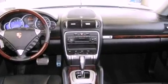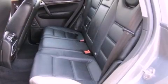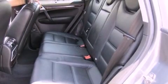Features include dual power seats, air conditioning with automatic climate control, cruise control, a CD player, and a leather-wrapped steering wheel.